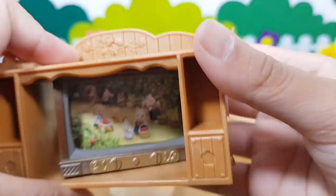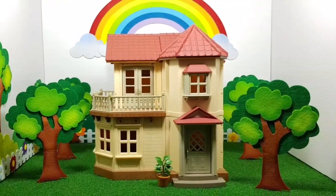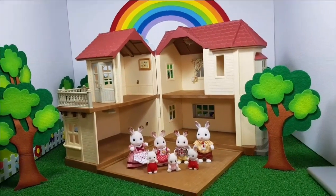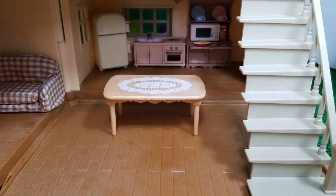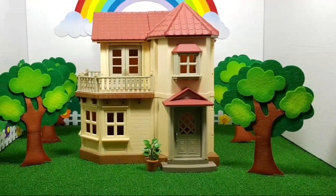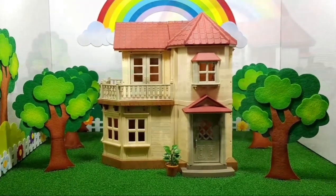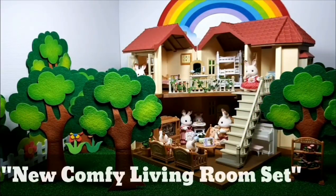We can play together with various house sets, like the big wood hall and other furniture. We can also play with the whole family. In this new fun young village, there is a beautiful house surrounded by trees — it is a big house! This is the chocolate rabbit family house, where Freya and her family live.